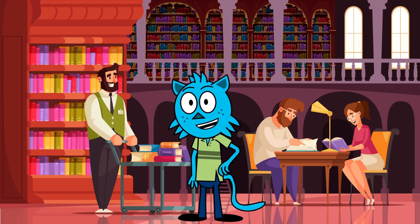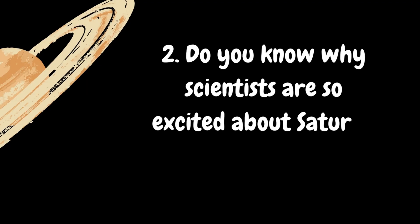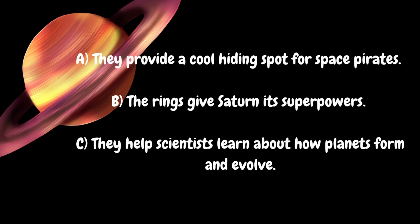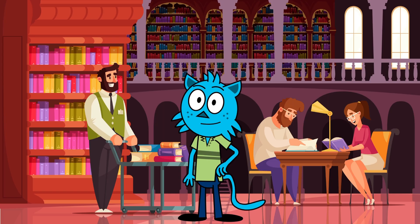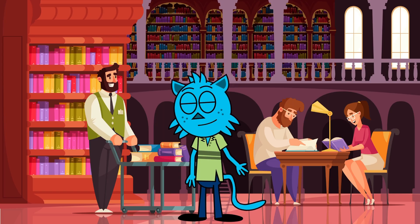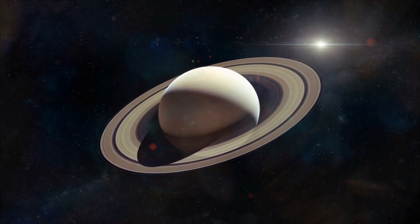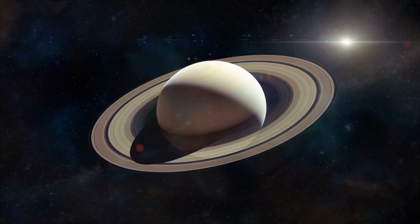Sticky! Do you know why scientists are so excited about Saturn's rings? Is it because: A. They provide cool hiding spots for space pirates. B. The rings give Saturn its super powers. Or C. They help scientists learn about how planets form and evolve.